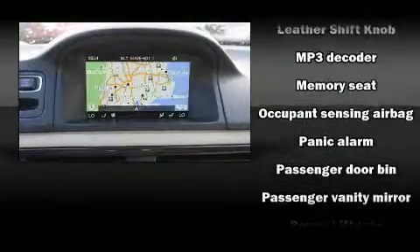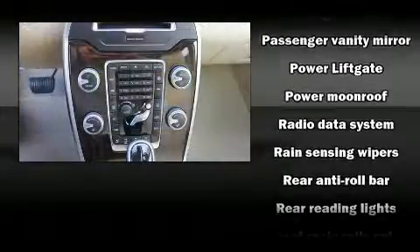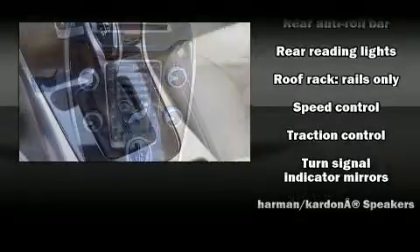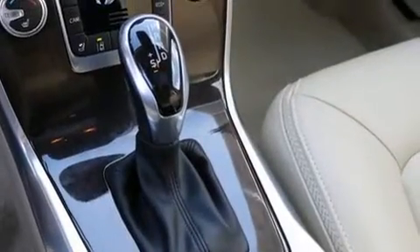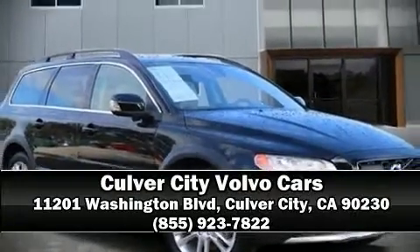This vehicle has achieved certified pre-owned status by passing Volvo's comprehensive certification process, including a comprehensive 130-point inspection. Our team is professional and we offer a no-pressure environment. Call now to schedule a test drive.